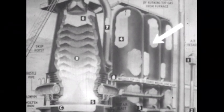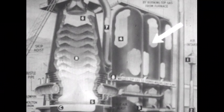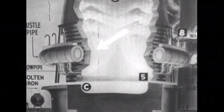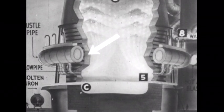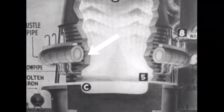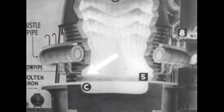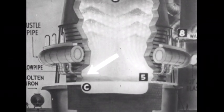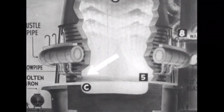Three large brick-lined stoves on the right are used to heat air which is blown into the furnace at the bottom. Around the base of the furnace is a huge pipe called the bustle pipe, which carries hot air from the stoves to the base of the furnace. Hot air is blown into the furnace through nozzles or blow pipes.